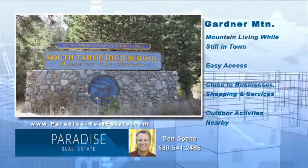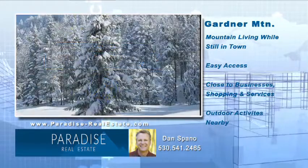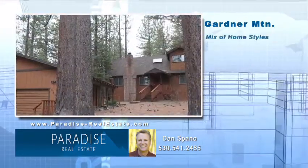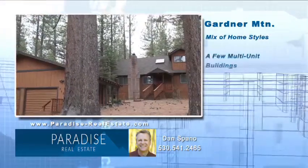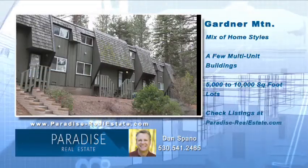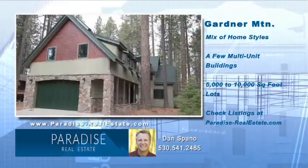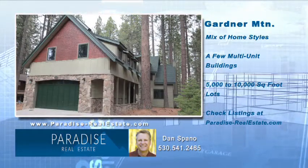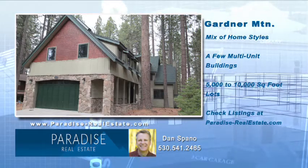South Tahoe High School is located at one side while another side borders national forest land. Homes in Gardner Mountain are a mixture of ranch style, cabins, and contemporary homes. There are a couple of small multi-unit buildings as well. Lots range from 5,000 to 10,000 square feet and many are very deep, giving homeowners quiet retreats.